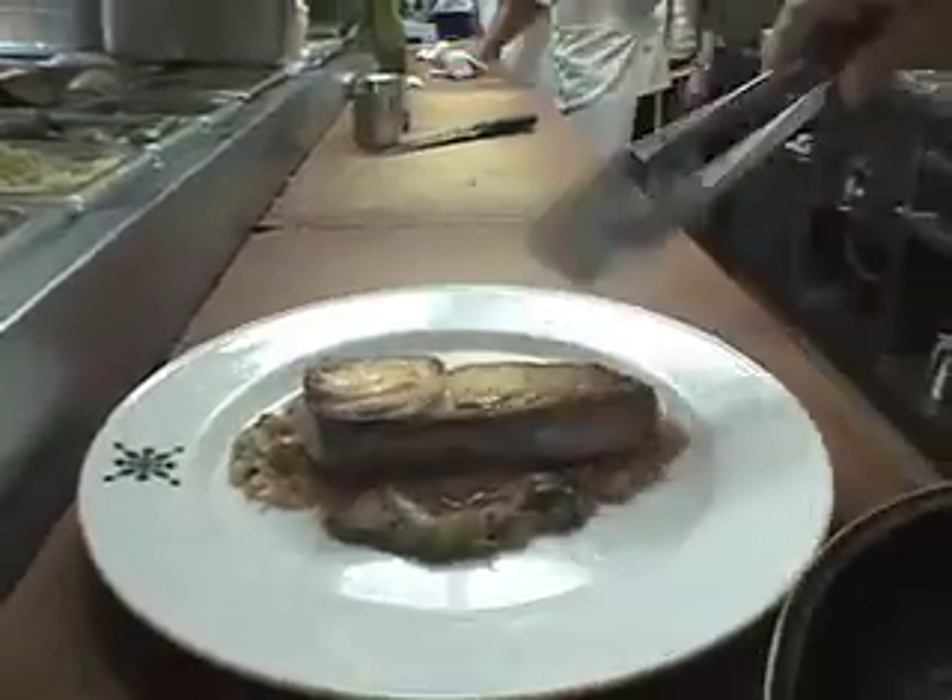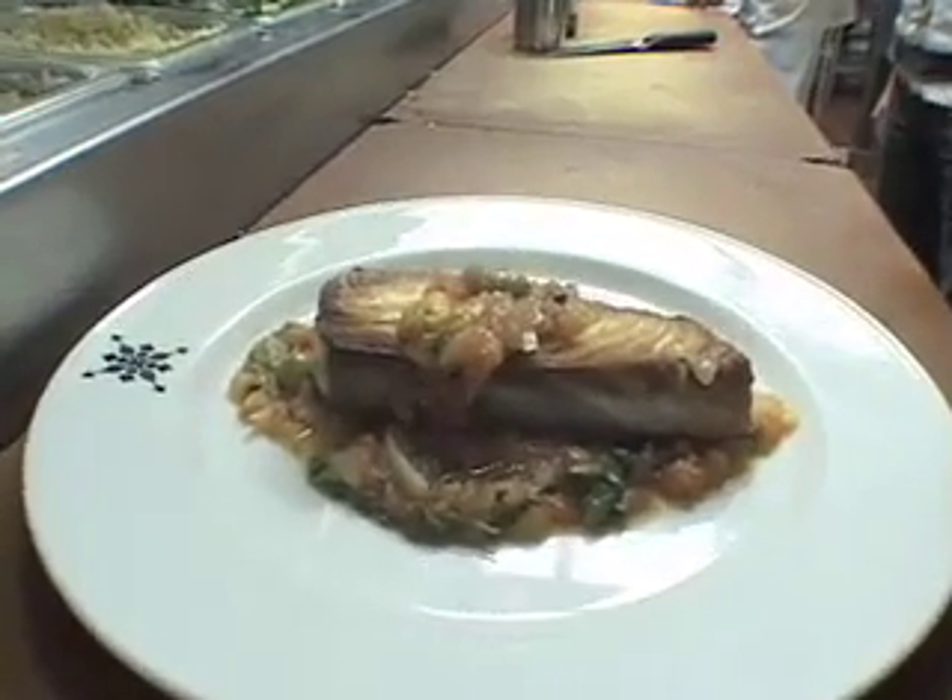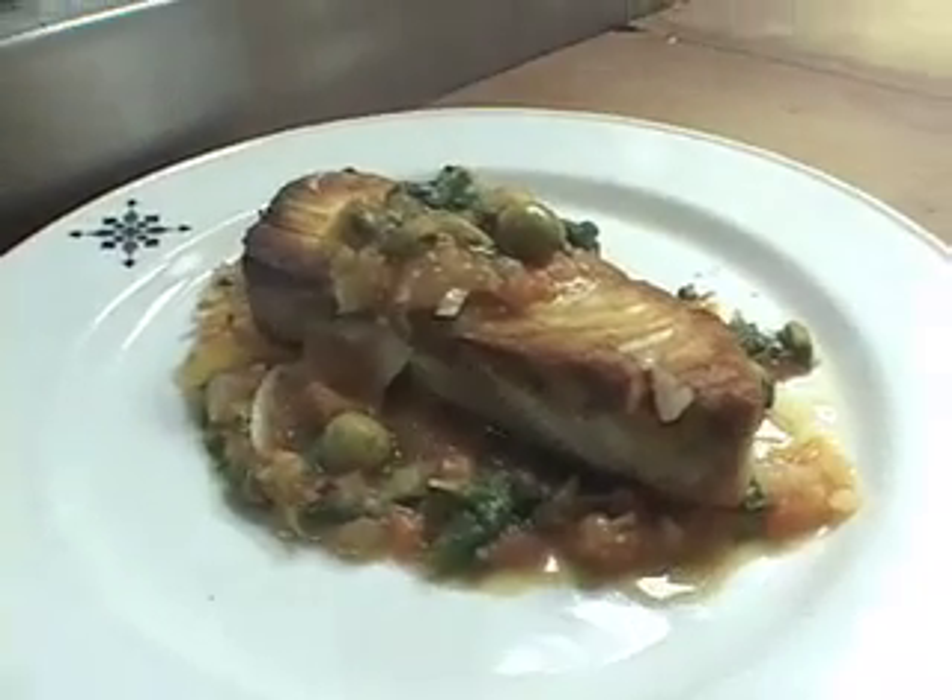Looking for fish? Pescado a la Veracruz — fresh fish of the day with a Veracruz sauce flavored with green onions, tomatoes, cilantro, green olives, capers, and serrano chilies.